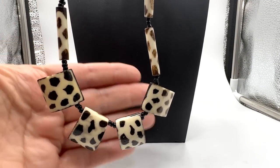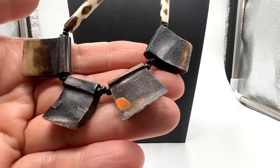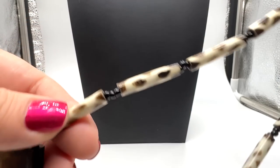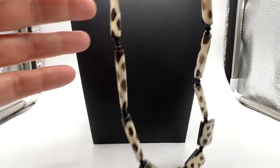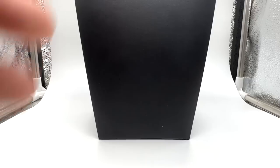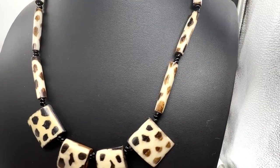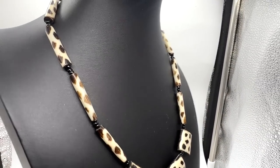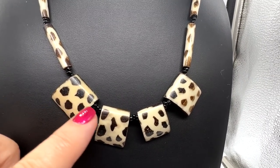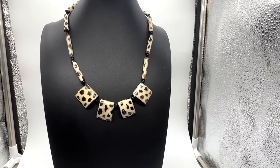I picked up this jungle print necklace. It appears to be bone, but it is likely faux — I don't know, maybe it's real bone. Barrel clasp. That's kind of a neat piece, I think. I really like this. I guess those are leopard — made to look like a leopard. That's different.